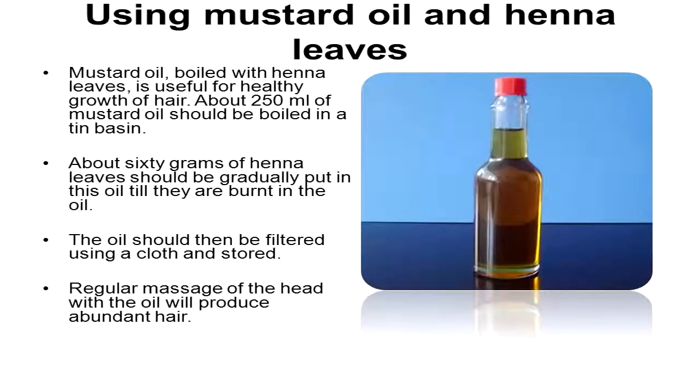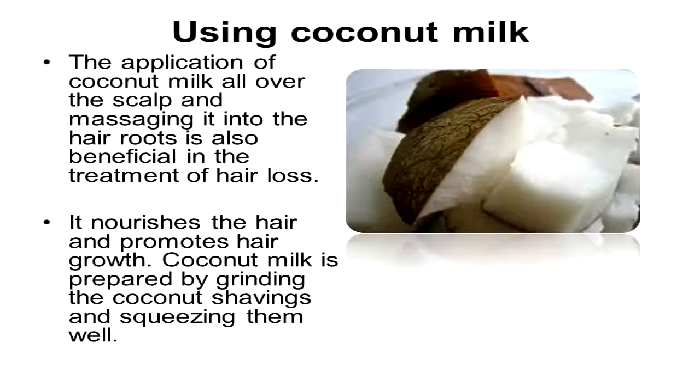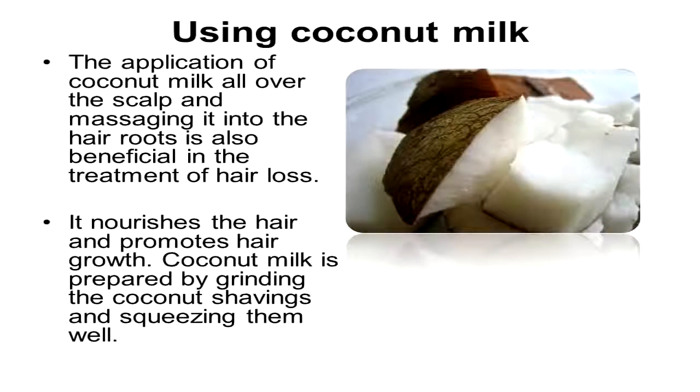Using mustard oil and henna leaves: mustard oil boiled with henna leaves is useful for healthy growth of hair. About 250 milliliters of mustard oil should be boiled in a tin basin, and about 60 grams of henna leaves should be gradually put in the oil until they are burned. The oil should then be filtered using a cloth and stored. Regular massage on the head with this oil will produce abundant hair.